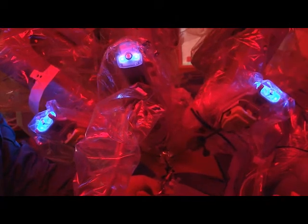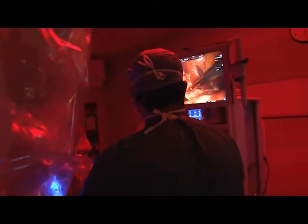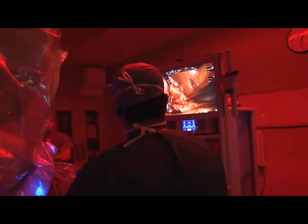St. Vincent's has now acquired the new type of da Vinci robot camera, allowing us to combine both the da Vinci robot technology and the SILS single incision procedure at the same time. Today at St. Vincent's, we were able to perform our first two SILS da Vinci cholecystectomies for gallbladder removal. This will give patients faster recoveries, smaller incisions, and a smaller number of incisions to help speed their recovery.